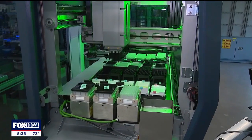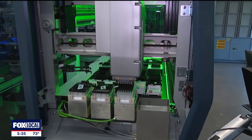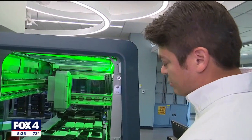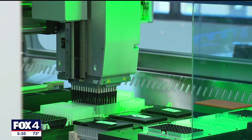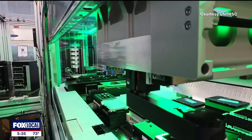Inside this research lab at UNT Health Science Center in Fort Worth is a multi-million dollar robot built in partnership with Hamilton Robotics, known as the Unicorn. This one-of-a-kind machine can help primary care physicians achieve an important goal when treating patients with memory loss — it can help save them time.